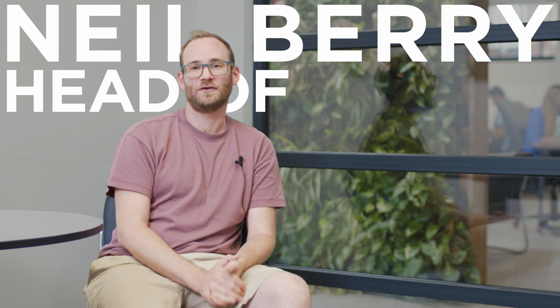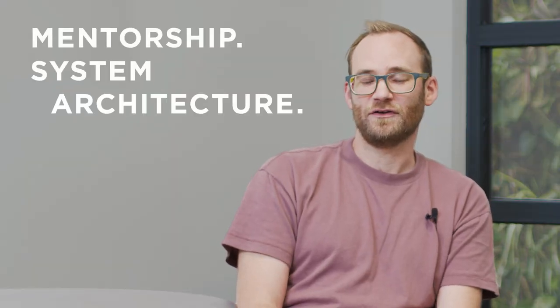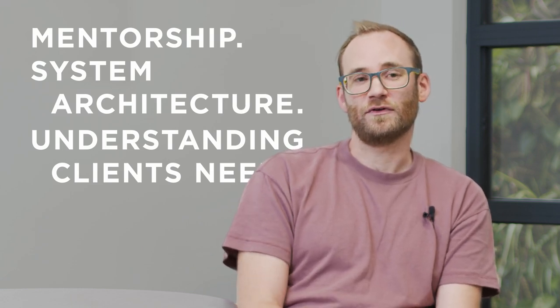I'm Neil, Head of Development at Proctors. I joined as a senior developer focused on back-end applications. In my role it's a lot about mentorship, architecture of the systems, talking to clients about their needs and understanding them so we can best build solutions for them.